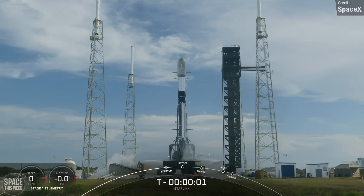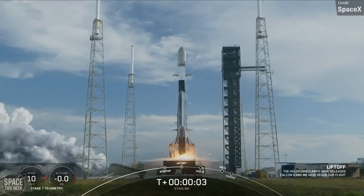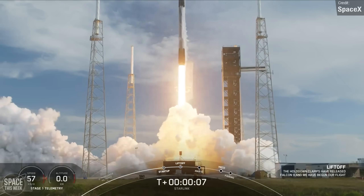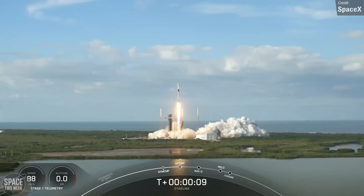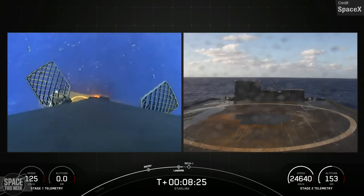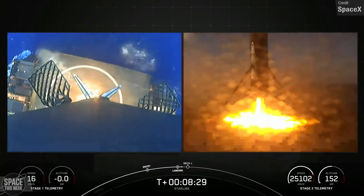I have two SpaceX Starlink launches to discuss. The first took place last Tuesday — Starlink Group 6-53, carrying 23 Starlinks to orbit from Cape Canaveral Launch Complex 40. The first stage successfully landed on the Just Read the Instructions drone ship after stage separation, completing its ninth overall launch and landing.